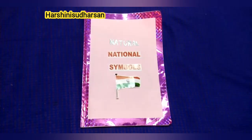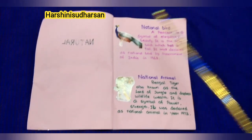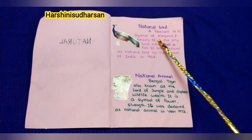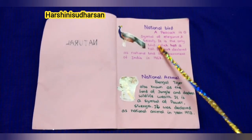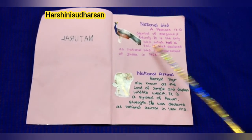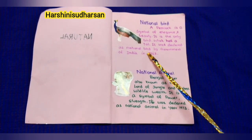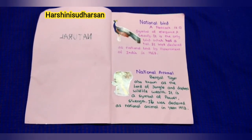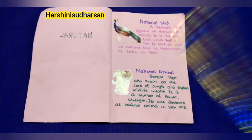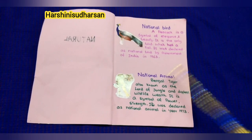Okay kids, let's start. First, our national bird: Peacock. A peacock is a symbol of elegance and beauty. It is the only bird which has a tail. It was declared as national bird by the government of India in 1963.